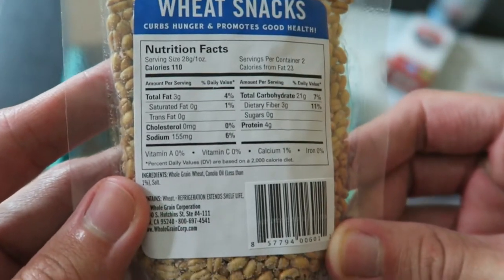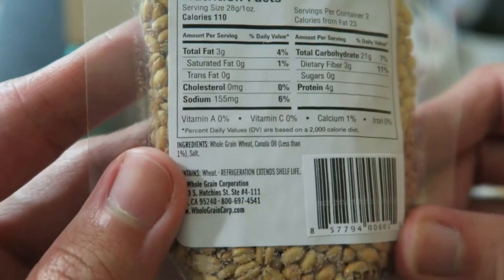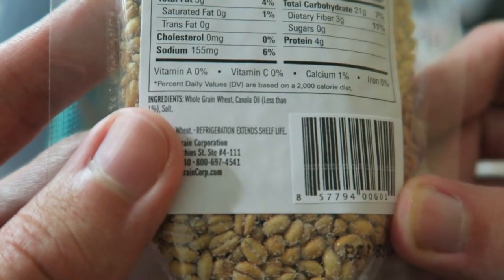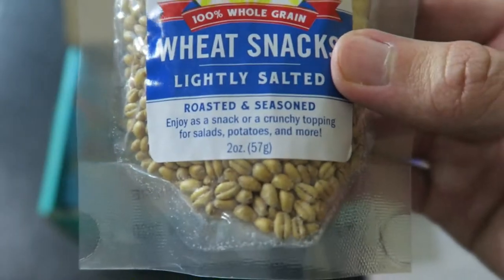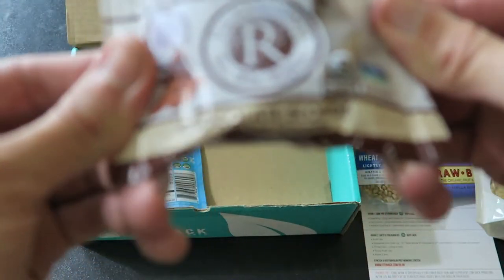Next, from the Whole Grain Corporation — Good Health Made Delicious wheat snacks, lightly salted, roasted and seasoned. It curbs hunger and promotes good health. 110 calories, two servings, 3 grams of fat, 21 grams of carbs, no sugar, and 4 grams of protein. Looks like it could be good — it could go either way for me.